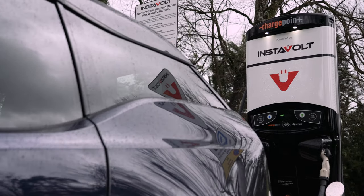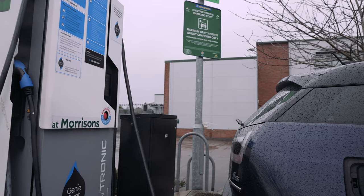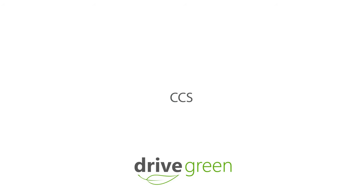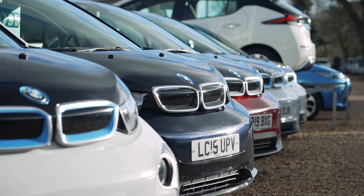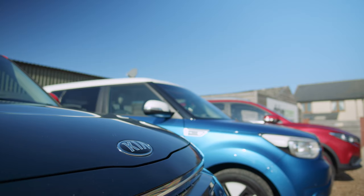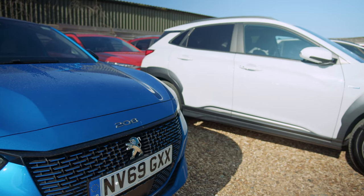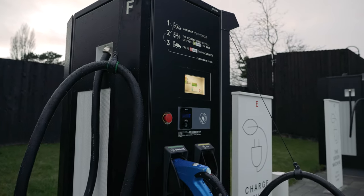There are three different types of rapid charging connection, and you'll need to be sure that the charge point you intend to use has a connector that will fit your EV. CCS is fast becoming the standard rapid charging connection for most new EVs. You'll find it on BMWs, Volkswagens, the newer Kias and Hyundai models, Peugeots, and the newer Tesla models. All new rapid charger installations are required to have CCS as one of their connections.